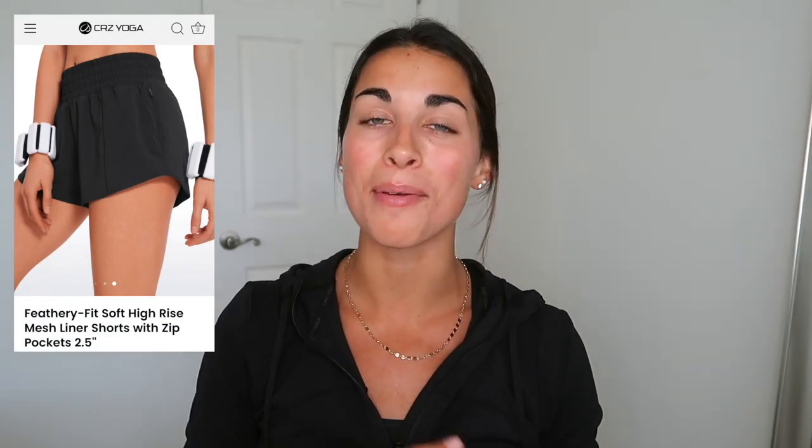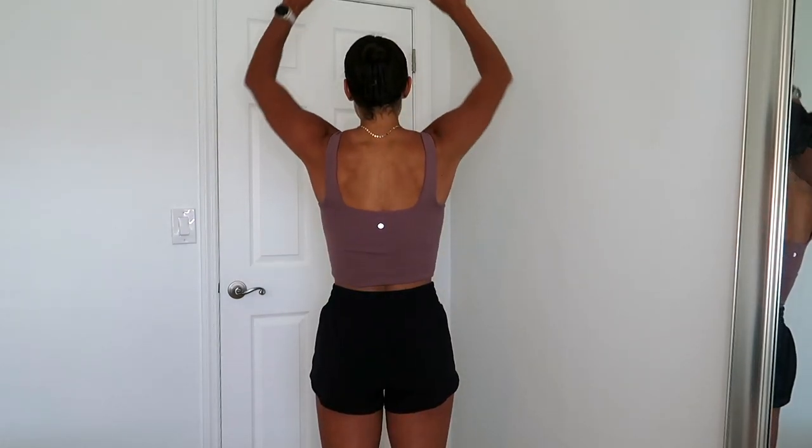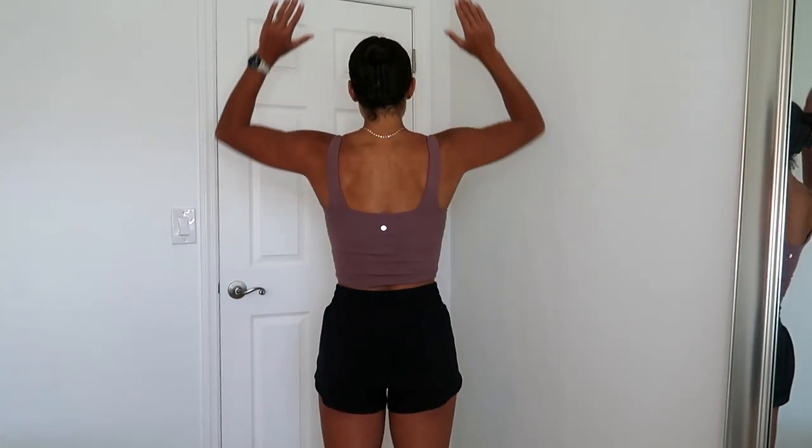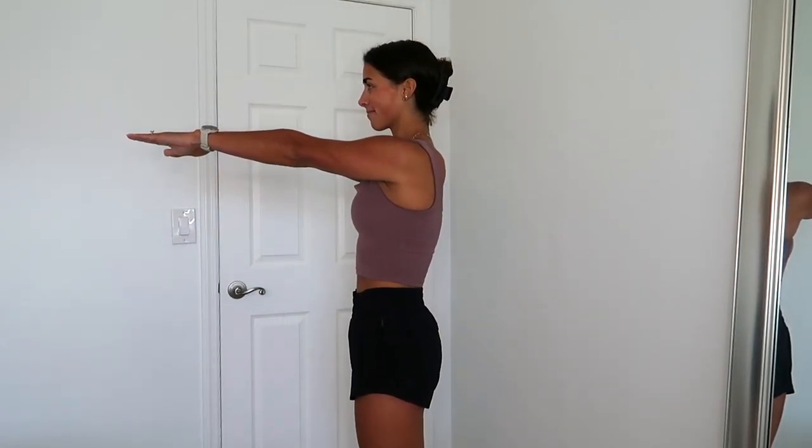This first outfit combo, you're going to see it in two different color combinations, and I am obsessed with it. It is made up of the Feathery Fit Soft High-Rise Mesh Line Shorts with zip pockets and two-and-a-half inches, and the Butterlux Longline Bra Square Neck. For this color combo, I got the shorts in black, size small, and the longline bra in mauve, size small. Everything in this entire haul is a size small, so just keep that in mind.